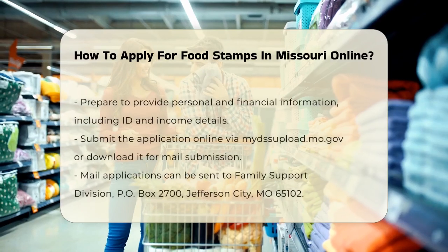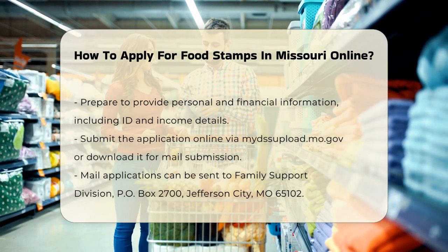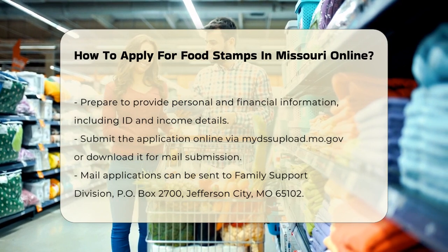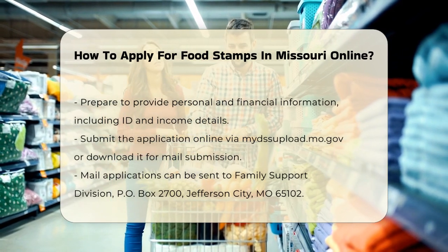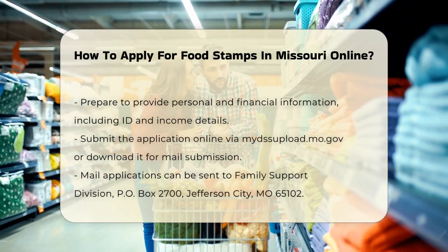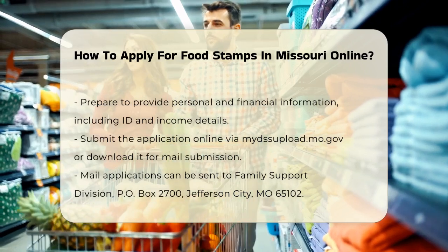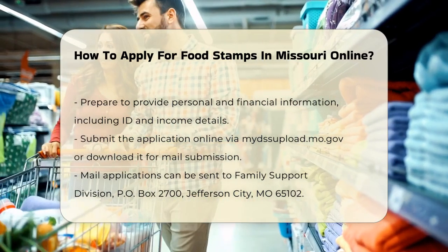Here, you'll find a link to the online application form. You can fill this form out directly on the website and submit it online. To apply, you'll need to provide some personal and financial information. This includes your ID, income details, and information about your household. Make sure you have all these details ready before you start filling out the form.